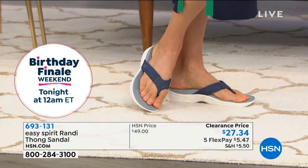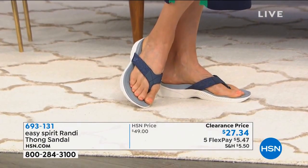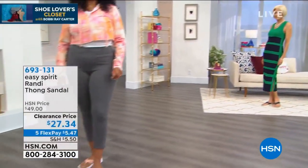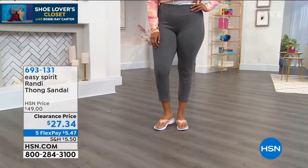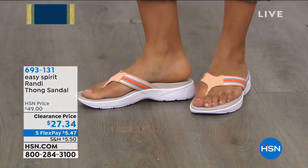By the way, the dress is Vanessa Williams, for anyone curious about that. But look at how fabulous — I love it with the dress. Kenny's wearing just a basic pair of leggings, and they look great with leggings as well.